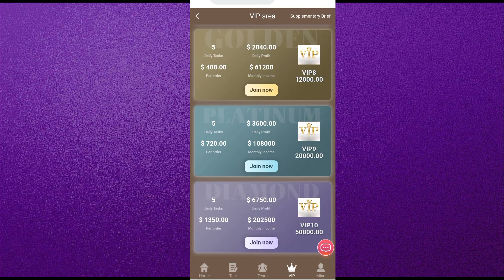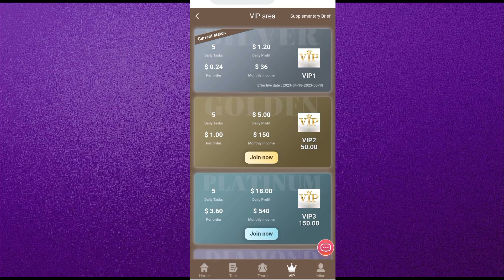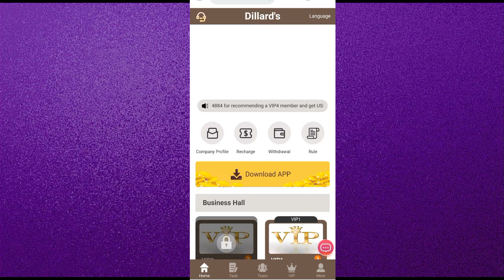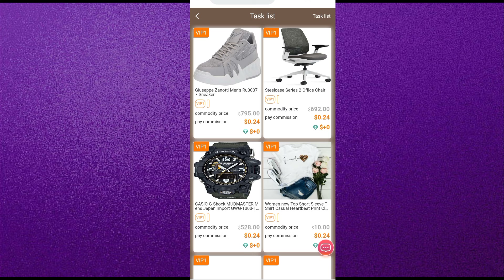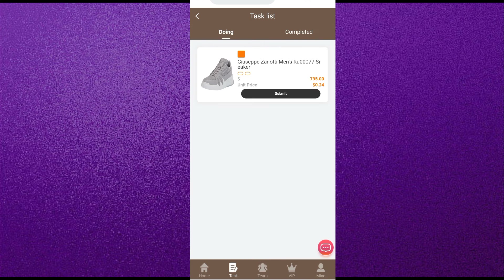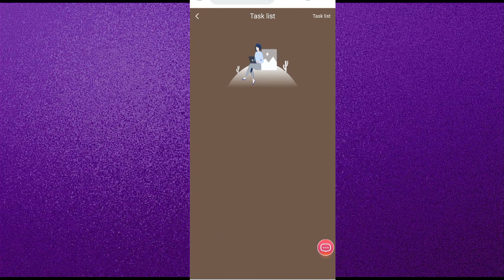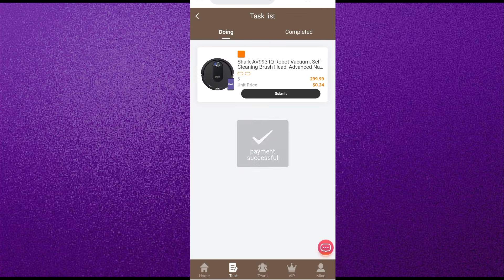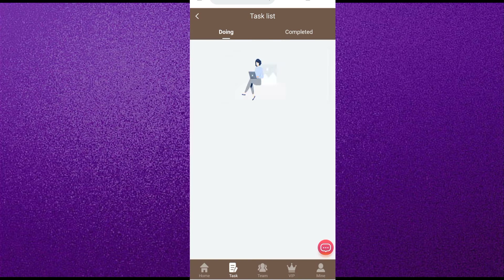This is a very simple process to recharge on this website. After that, I will show you how to earn money. Simply come to the VIP option — you can see VIP one, VIP two, and there are eight VIP levels. According to your budget, you can purchase any VIP. I have already purchased VIP one, and my single day task was one, my single day profit was five USDT, and my monthly profit was 150 USDT from this website.